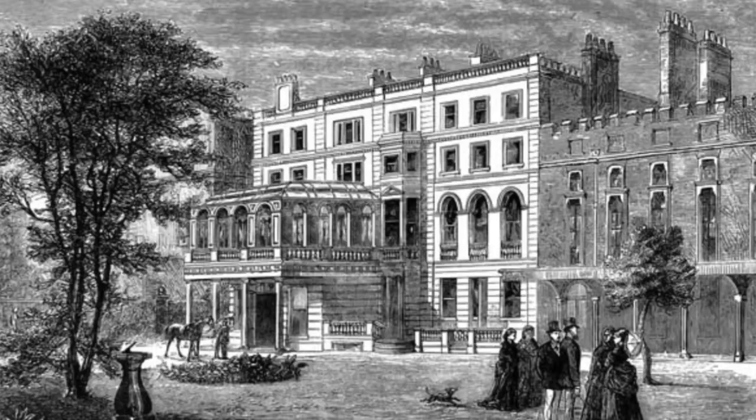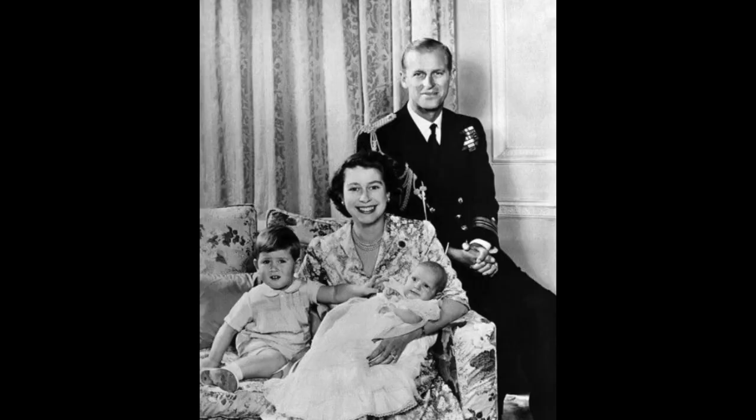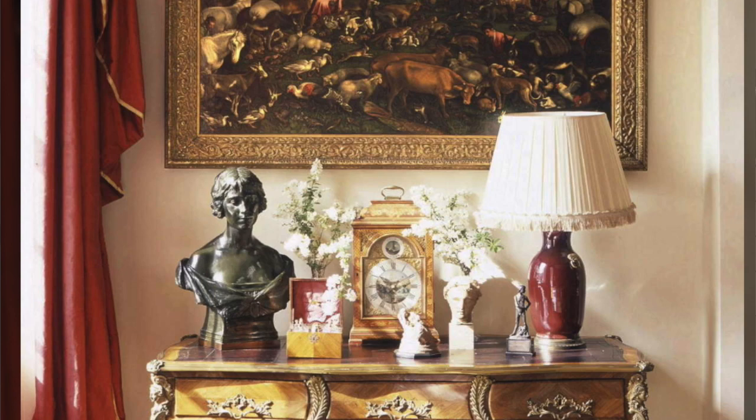Today we're going to talk about all things related to Clarence House — the history, when it was built, the past occupants — and we're going to do a tour of the inside, covering the furnishings, the arts, and just all things related to the house. I hope you learn something from this journey; I certainly did.